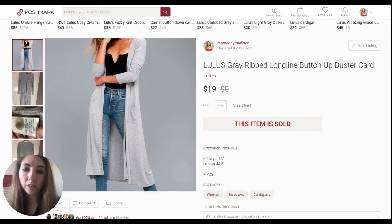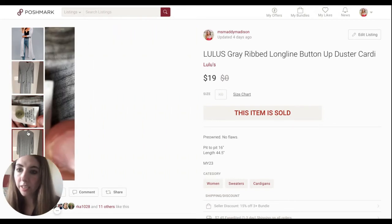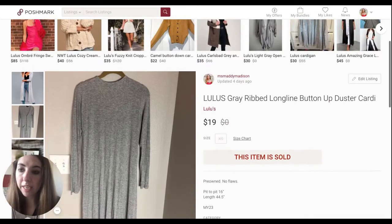Going along with these cold-weather sales, this was a Lulu's gray ribbed long-line button-up duster cardigan. I don't often pick up Lulu's — it just doesn't do well for me — but I knew this longer cardigan style would sell. It only sold for $19, but it had quite a bit of interest. I got this at the end of May, so it did take a few months, but it sold within that 90-day period. It had 12 likes on it and some watchers on eBay and Mercari as well.